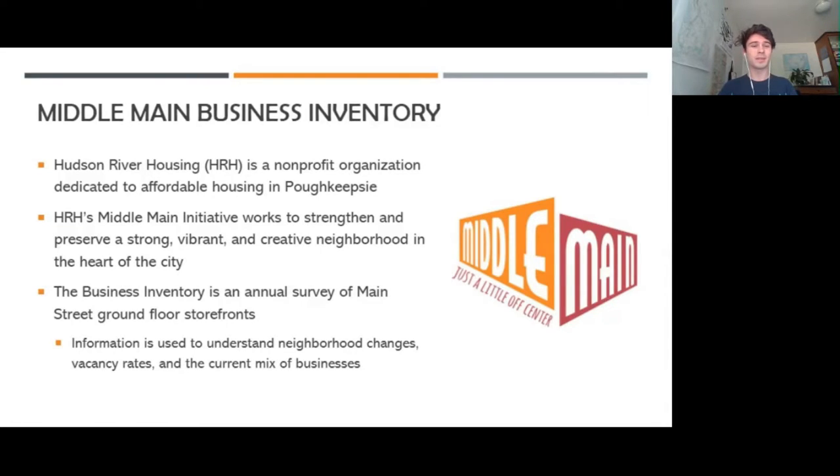This spring we have been a part of the Middle Main Business Inventory, and that's helping a nonprofit organization called Hudson River Housing in Poughkeepsie. It's an organization dedicated to affordable housing and housing access, also assisting homeless people in the city.